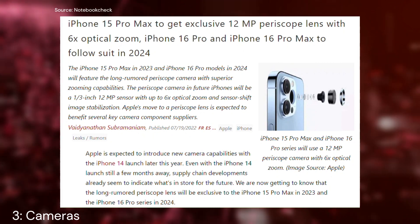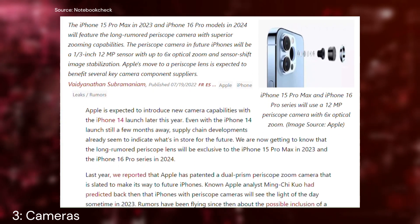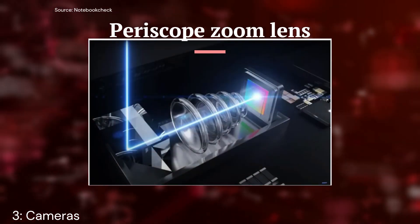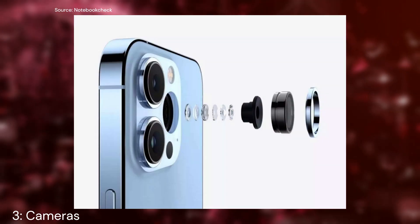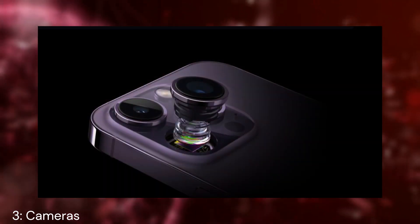Let's focus on photography. The Pro models are expected to receive a significant camera upgrade, possibly including a periscope zoom lens and some changes in lens arrangement. After last year's impressive 48-megapixel camera upgrade, we might not see groundbreaking changes in the camera department for the non-Pro models.